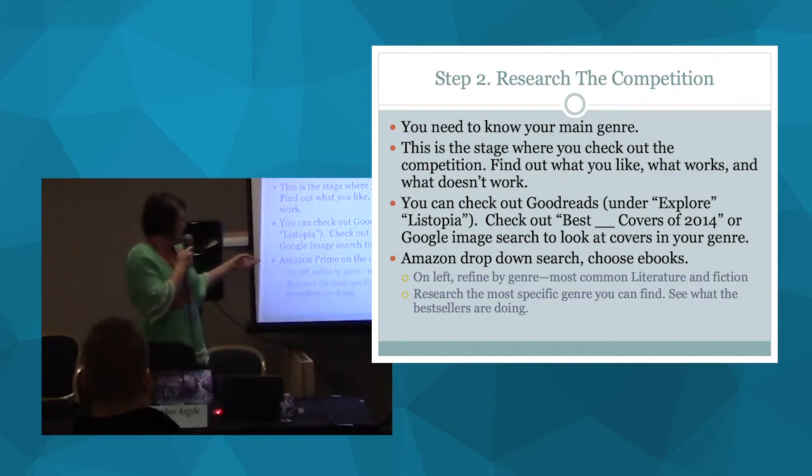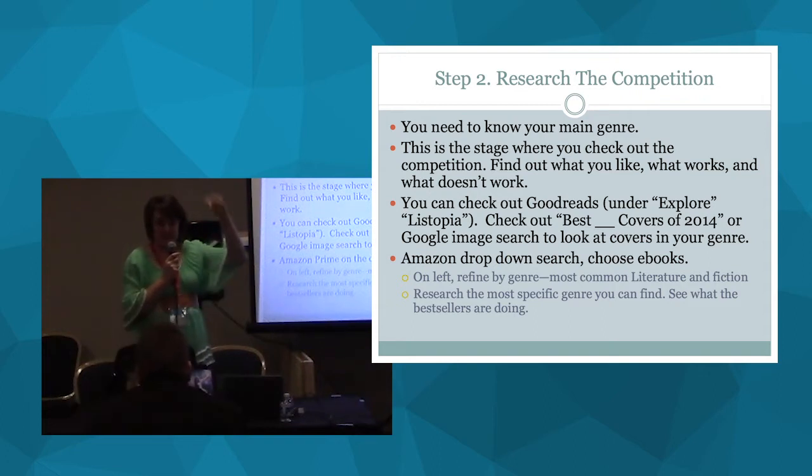Another good way: on Amazon, go to the search dropdown and choose Kindle books, then start refining by genre on the left side — e-books, Kindle Prime, adult fiction. Click down as far as you can go. A category might be fairy tales and folklore adaptations, which is under young adult fantasy, then fairy tales, then adaptation — I've gone down probably six levels. Now I have a very specific list sorted by what's selling the most. You want your cover to be a sister cover to those covers — you don't want to copy them, but you want to look like they're related, like they belong to the same family.